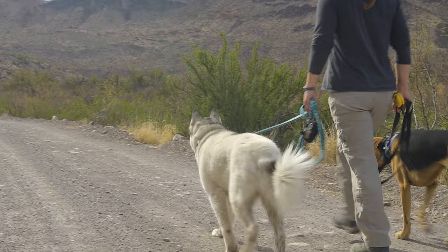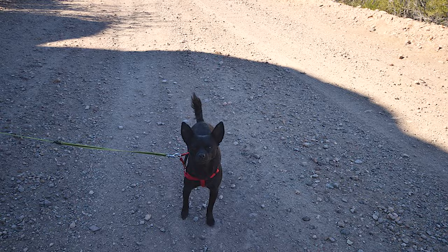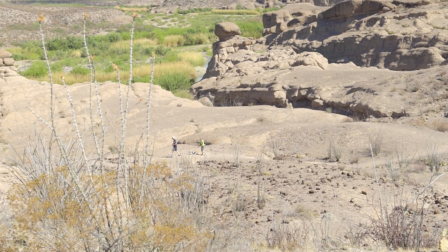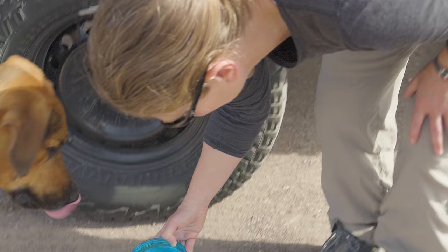Pets must be on leash, in a vehicle, or in a crate at all times. Pets cannot be left unattended. Always pick up your pet's waste and put it in the trash. Dogs are only allowed up to a quarter mile from campsites or roads and are not allowed on any hiking trails except the Closed Canyon and Hoodoos trails near the river. There are other rules about pets, so check the park website — a link is in the description.